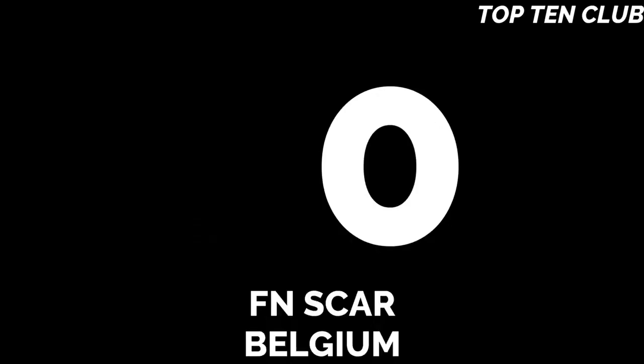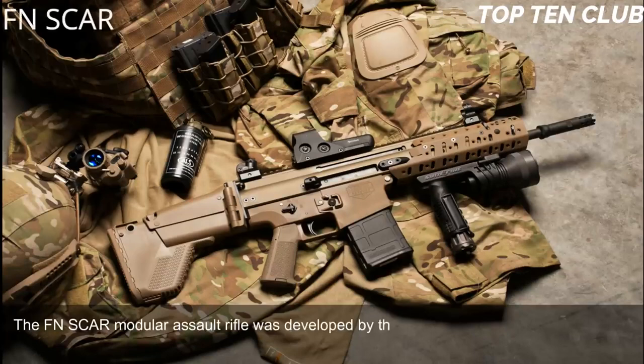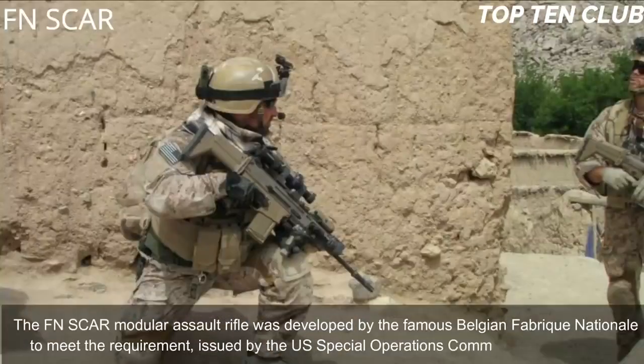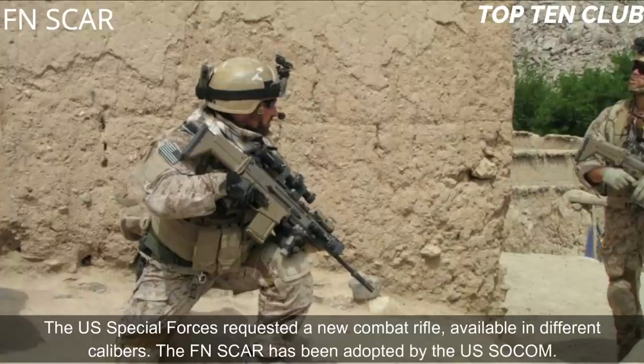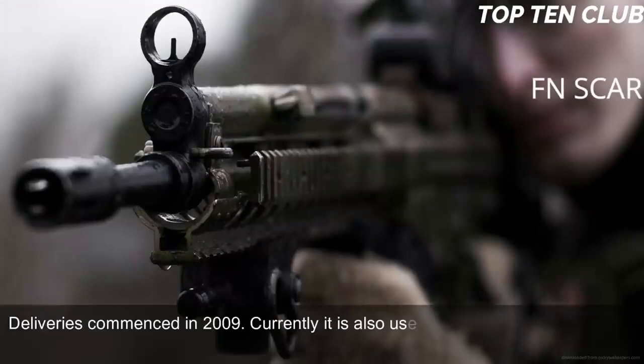FN SCAR, Belgium. The FN SCAR Modular Assault Rifle was developed by the famous Belgian Fabrique Nationale to meet the requirement issued by the U.S. Special Operations Command, USSOCOM. The U.S. Special Forces requested a new combat rifle available in different calibres. The FN SCAR has been adopted by USSOCOM, and deliveries commenced in 2009. Currently it is also used by 20 countries around the world.